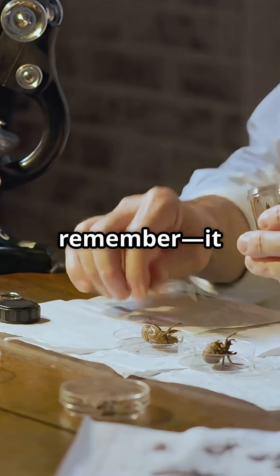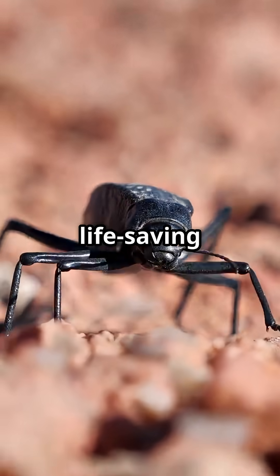So next time you see a beetle, remember — it might just be a tiny genius with a life-saving secret.